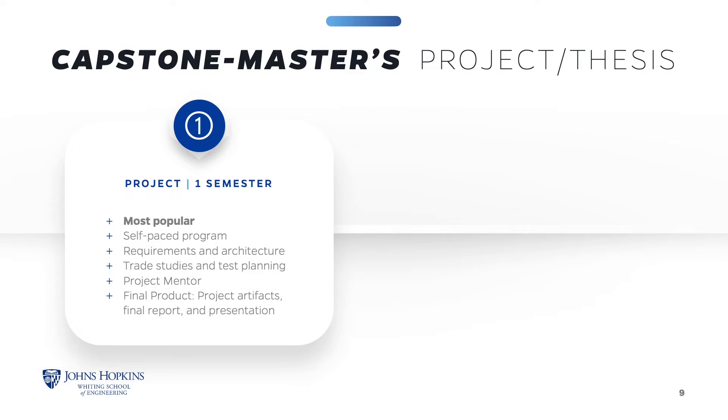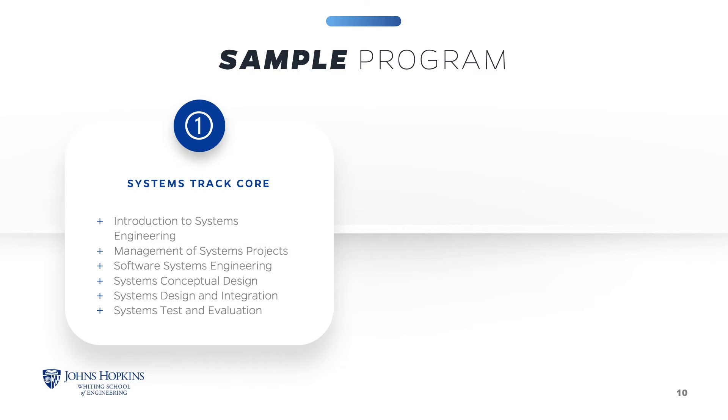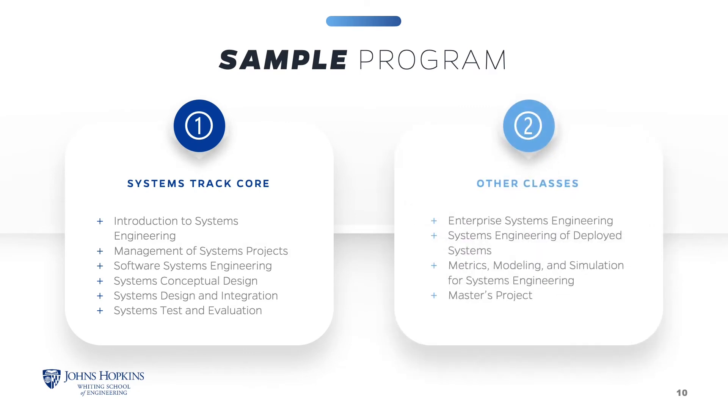You are given a project mentor to support you throughout the project, but there is no formal class. The final output is a report of your materials and a one-hour presentation. The thesis is a two-semester course and is ideal if you are considering pursuing a doctorate degree. It is also self-paced, but it involves building a committee and research topic, conducting original research, and defending your thesis. Here's an example of the schedule of courses you could expect if you select the systems track and opt to complete a master's project.